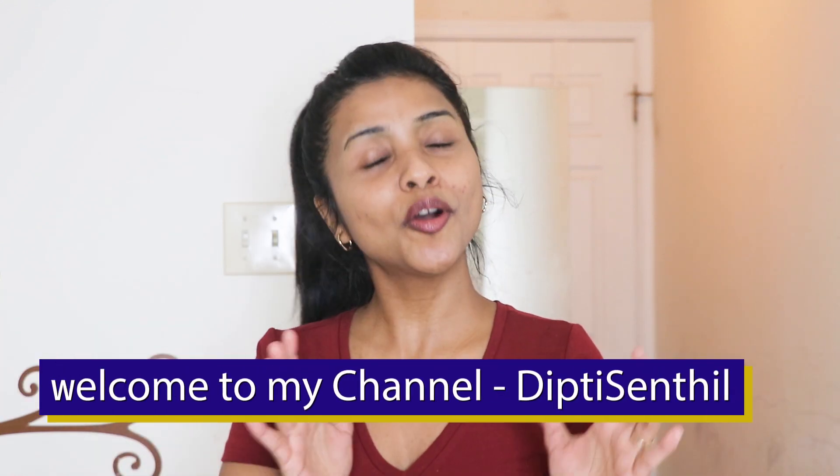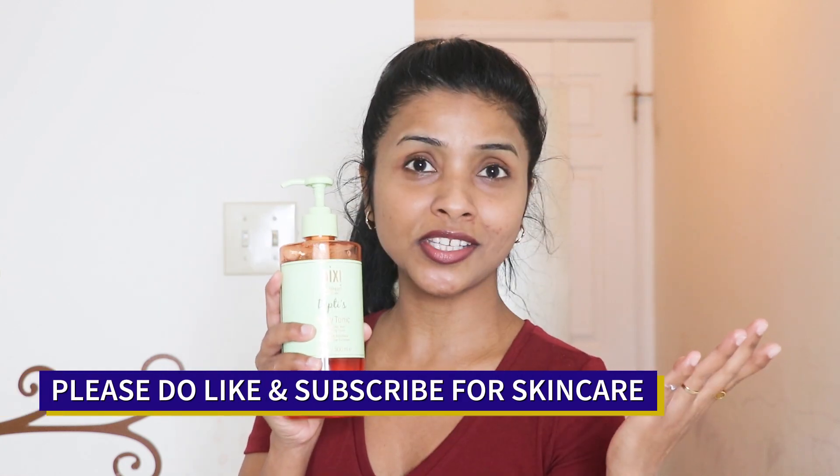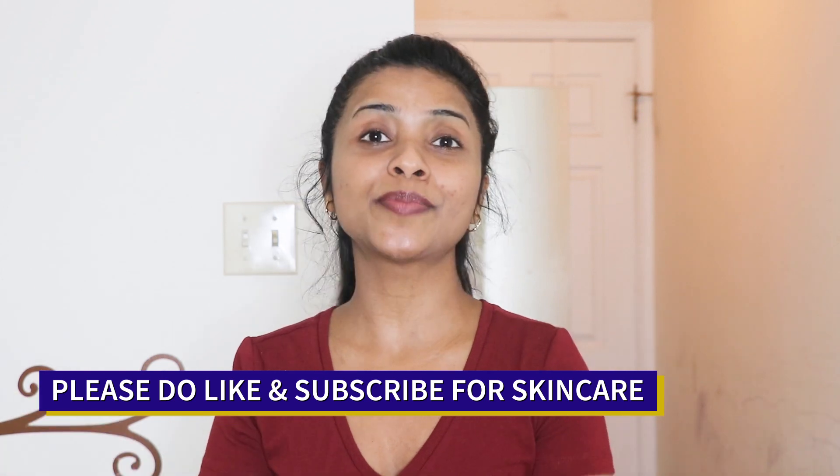Hey guys, how are you all? Hope you guys are having a great day. So in today's video, I'm going to tell you everything about this Pixi Glow Tonic, the uses of this tonic and why this product is so popular, how to use it and the benefits for your skin. So before starting, let me introduce myself.